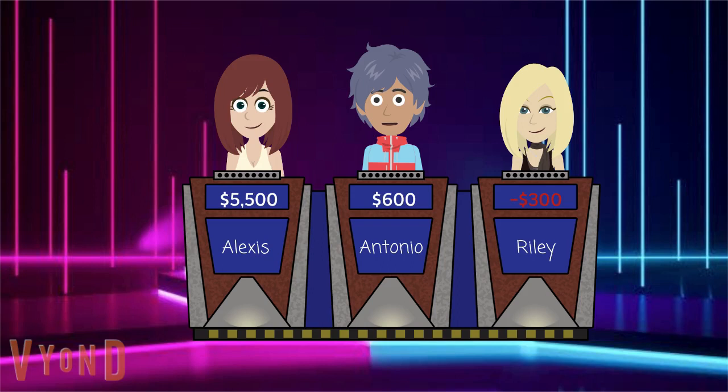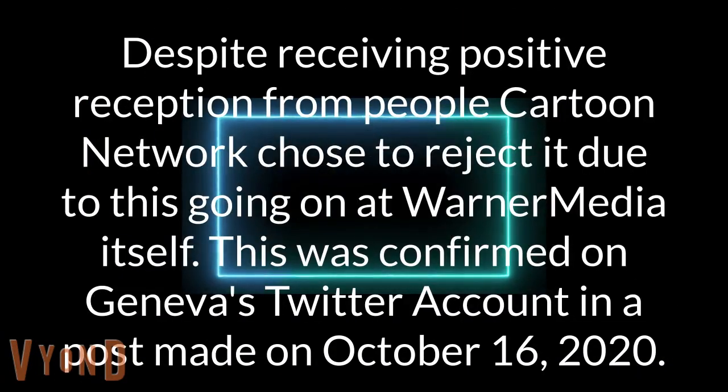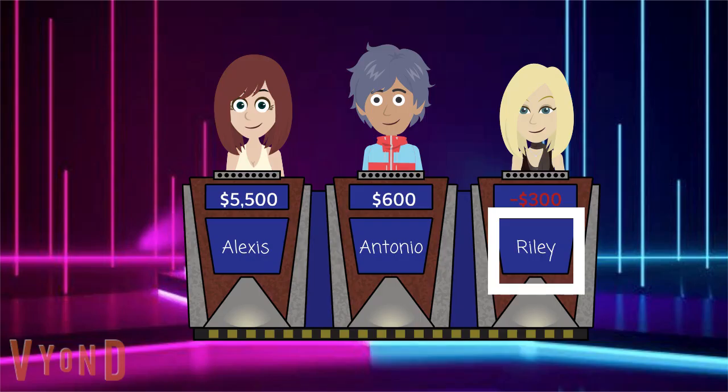I'll have Trick Moon for 900. Despite receiving positive reception from people, Cartoon Network chose to reject it due to this going on at WarnerMedia itself. This was confirmed on Geneva's Twitter account in a post made on October 16, 2020. Riley? Is it corporate restructuring? You got it. You are now in control of the board.